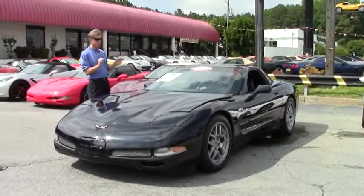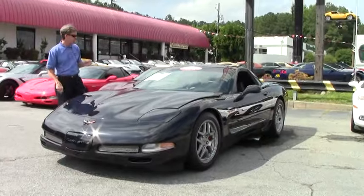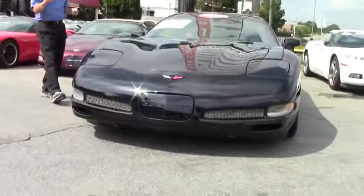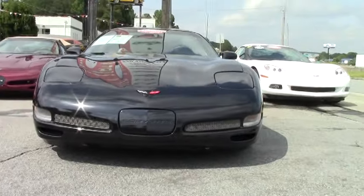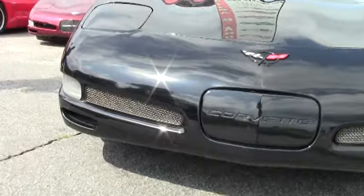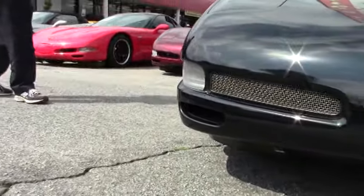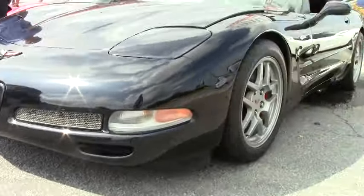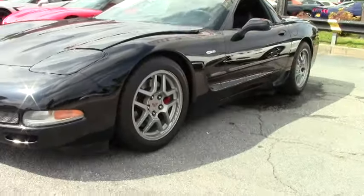The car sounds really great and drives really great — 500 plus horsepower. If you're looking for a Z06 Corvette, this could be the one. Paint, engine, tires, interior — great shape all the way around. Just one example of 125 Corvettes here at Buy A Vet in Atlanta.